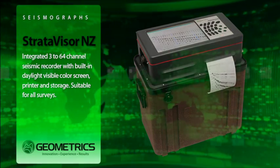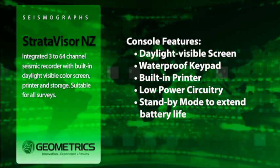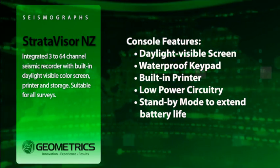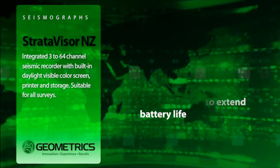The Strativizer NZXP console includes a brilliant daylight visible color screen, waterproof keypad, and built-in printer. Low power circuitry and a standby mode extend battery life and reduce weight.